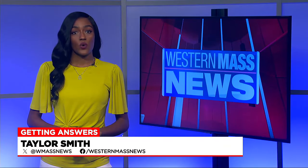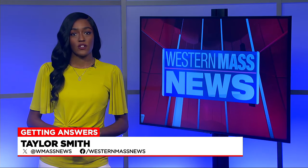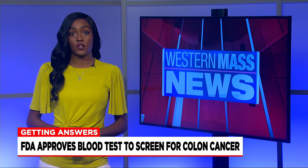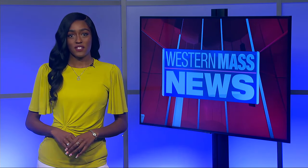The colon cancer blood test will be launched in the coming weeks and will be an additional option for healthcare providers and their patients alongside colonoscopies and at-home screening tests. I'm Taylor Smith reporting for Western Mass News.